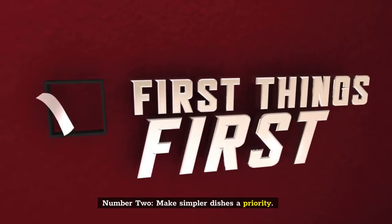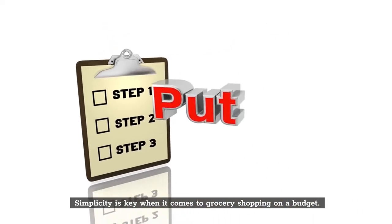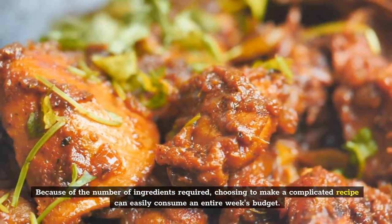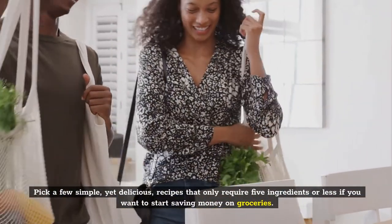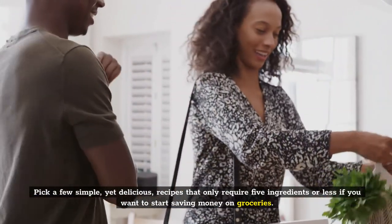Number 2: Make simpler dishes a priority. Simplicity is key when it comes to grocery shopping on a budget. Because of the number of ingredients required, choosing to make a complicated recipe can easily consume an entire week's budget. Pick a few simple, yet delicious, recipes that only require 5 ingredients or less if you want to start saving money on groceries.